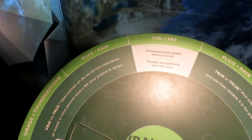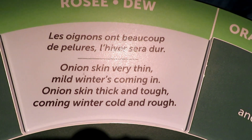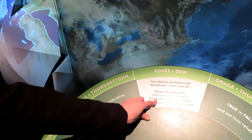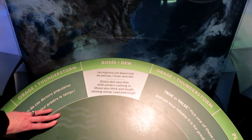So now you want to try one of these questions? Yes, let's try this one. What does it say? Onion skin very thin — mild winter is coming in. Onion skin thick and tough — coming winter cold and rough. I don't even know what that's supposed to mean. So if the onion skin is thin, the winter will be mild, and if the onion skin is thick, the winter will be cold. True or false? It sounds stupid — I think it's false. Yes! Fruits and vegetables can't predict the weather. But they do adapt remarkably well. An onion with several layers simply means it has spent a good summer in high soil with lots of heat and sunshine.